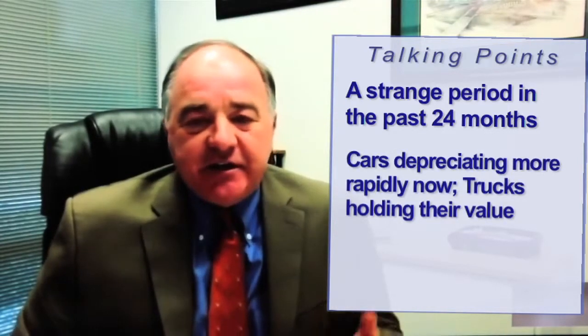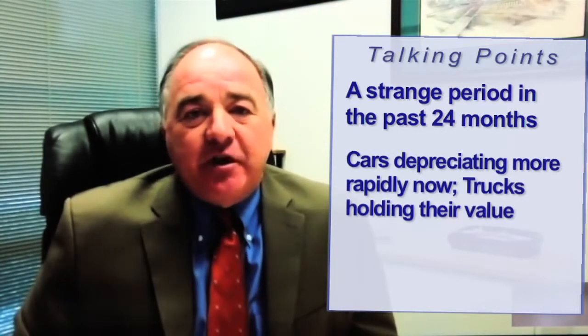Cars are depreciating a little more rapidly right now, and trucks are still holding their value. But you're starting to see the normal depreciation rates return.